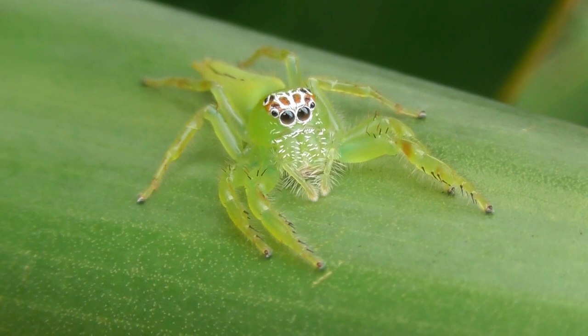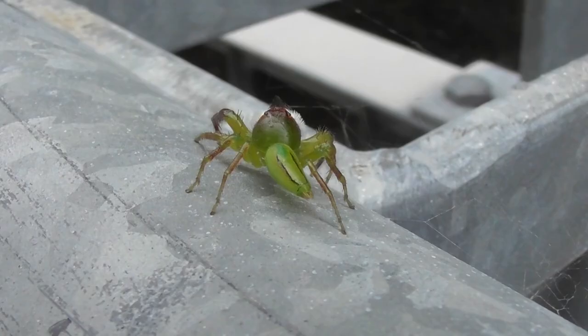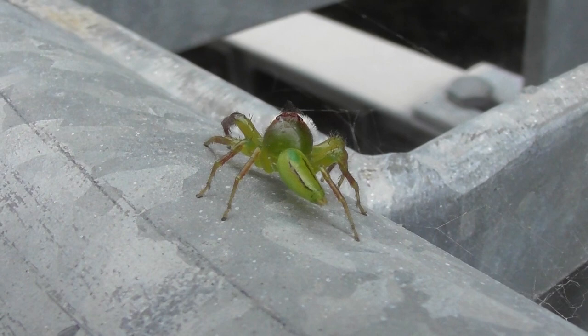The species is strongly sexually dimorphic. This is a male — he is rather less bulky than the female, and bears an endearingly fancy hairstyle that gives him an almost monkey-like appearance.